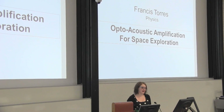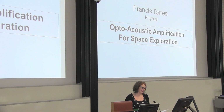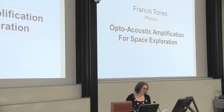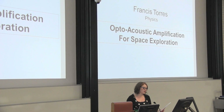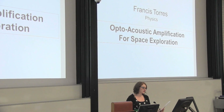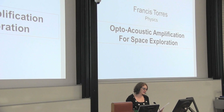Our next speaker is Francis Torres, astrophysicist by day, recording Rockstar by night. Francis enjoys sharing his wonder and love of the universe. He also enjoys cliff jumping at Blackwell Reach and impersonating waiters at fancy restaurants. Francis is a PhD student in physics and is close to completing his PhD. His thesis title is 'Design, Manufacturing and Testing Micromedical Resonators for Novel Geophysical Tool,' and his three-minute thesis title today is 'Opto-Acoustic Amplification for Space Exploration.'